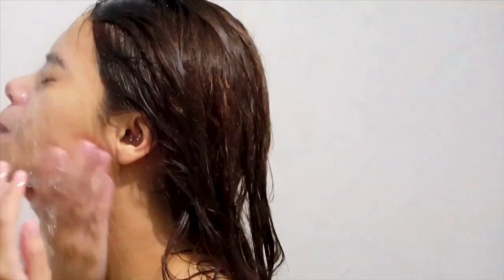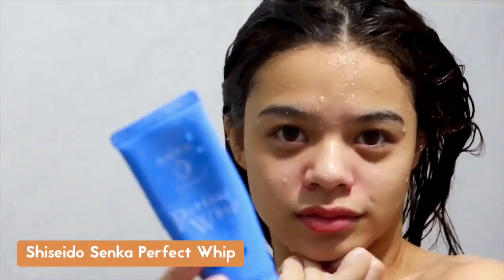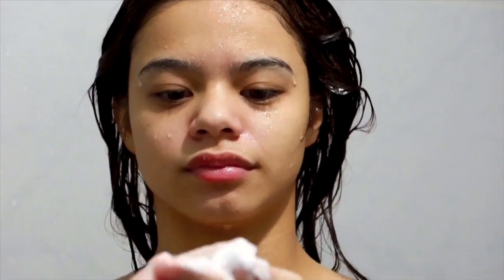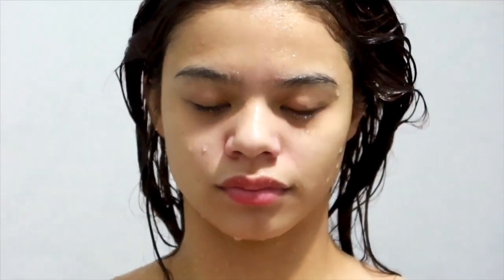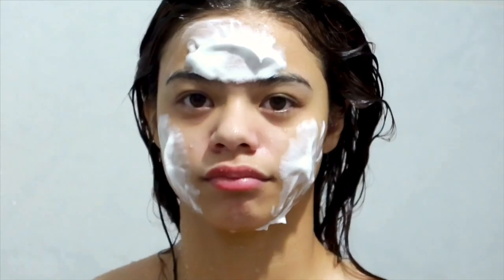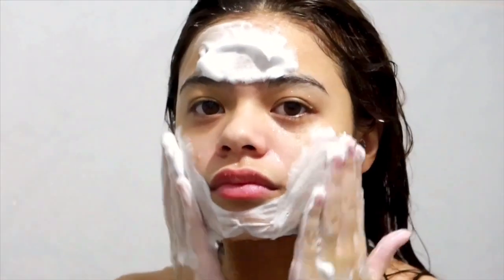I use warm to hot water when I start to wash my face, but when I rinse the products off, I use cold water. After scrubbing, I'll be using a facial wash — the Senka Perfect Whip. I discovered this product when I was shopping at Watson's for something I didn't even need, but this is one of the best things I got there. Since I have dry skin, this one doesn't strip off all the natural oils in my face, so after using it my skin is soft, healthy, and hydrated.